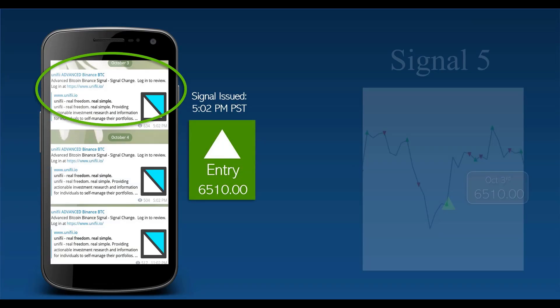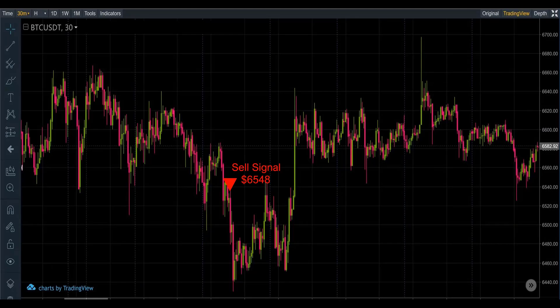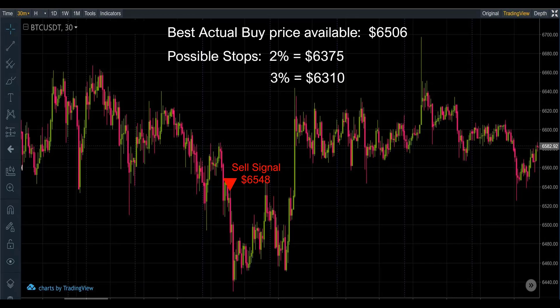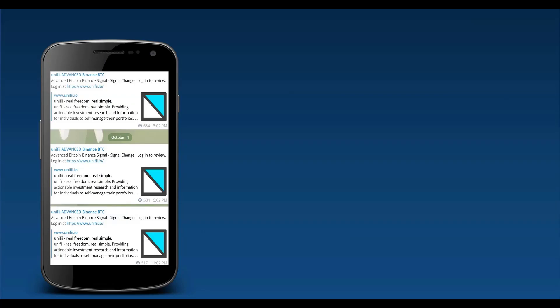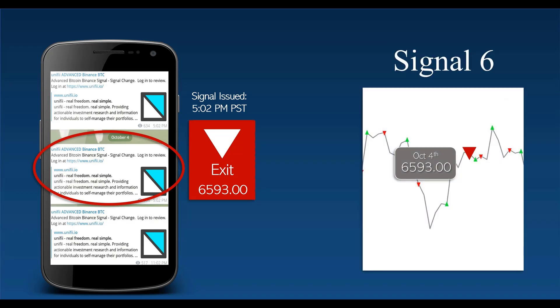Next signal, October 3rd — a buy at 6510. There it is down there; we're buying lower. The best possible price is 6506, and this resulted in a nice little gain in BTC of 0.0055.